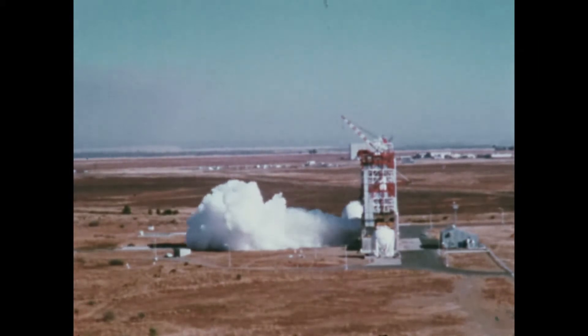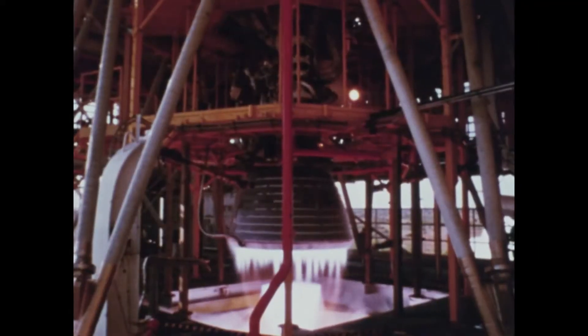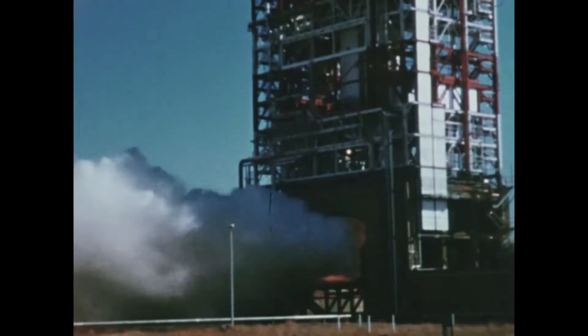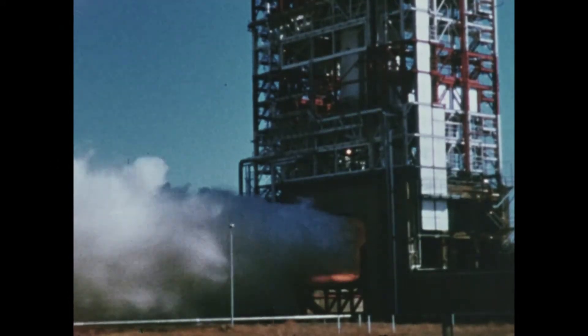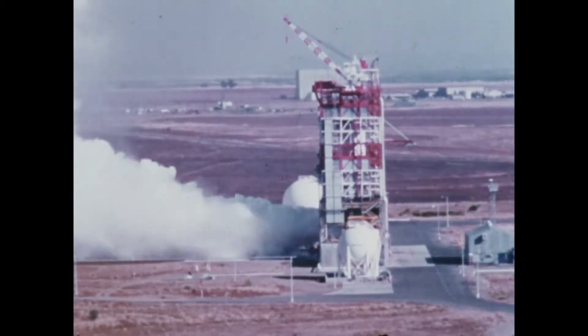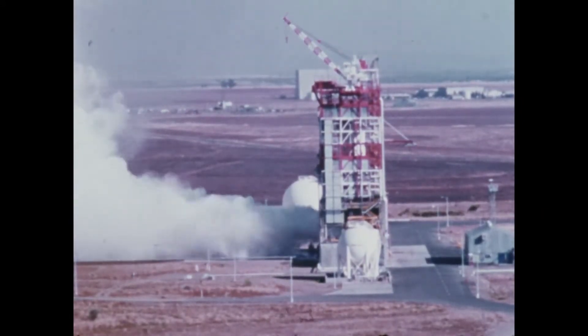The third stage has one J-2 engine, shown here in a static test. It develops a thrust of 200,000 pounds. The stage is over 58 feet high and 22 feet in diameter. When fully fueled, it weighs 130 tons.